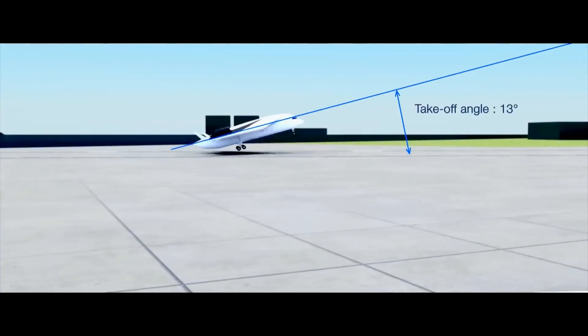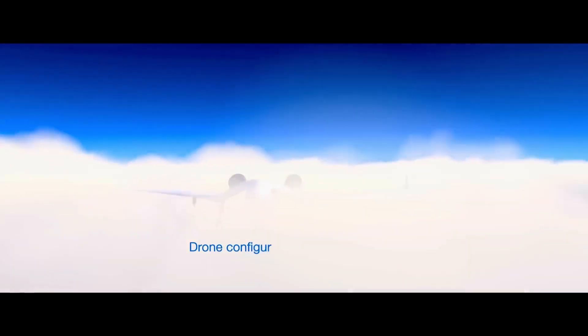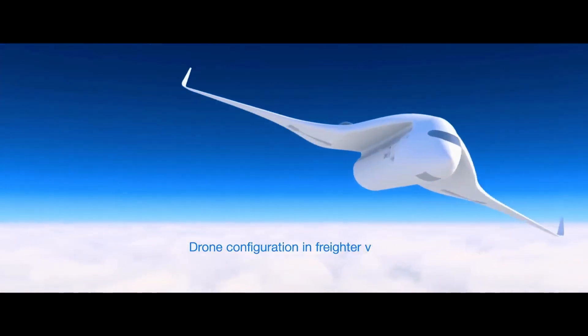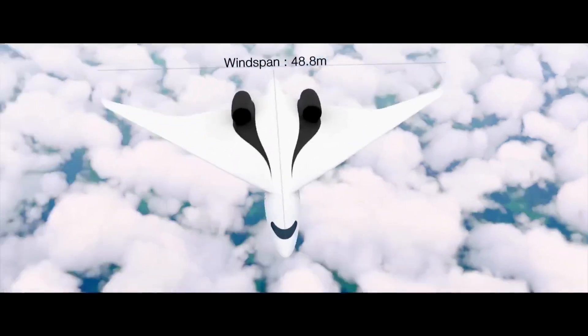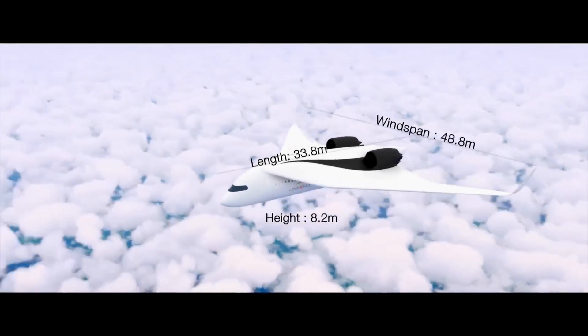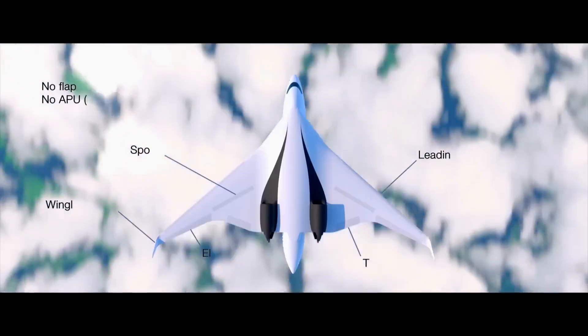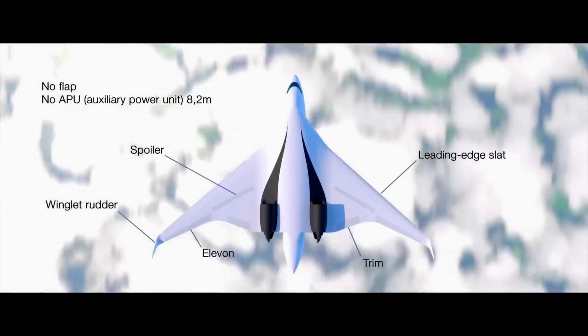Experience the thrill of travel as we explore the seamless integration of ground and air travel, offering passengers a smooth and comfortable journey from city to city. From urban mobility to intercity transportation, AKK's Flying Train promises to revolutionize how we move people and goods in the 21st century.